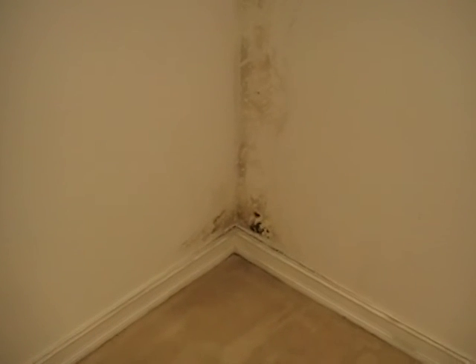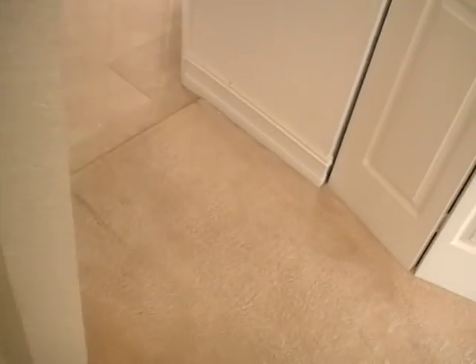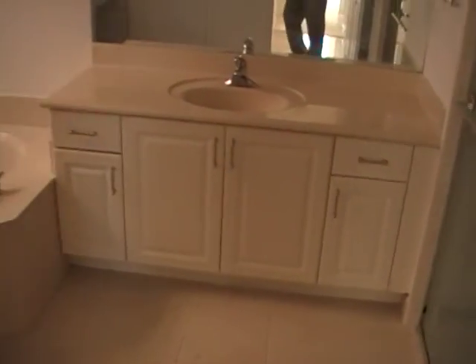Here we have the area where the water is draining down — right through the corner of the wall. Definitely need a thorough home inspection to figure out where that water is coming from. Marble on the floors. Here we have the master bath.